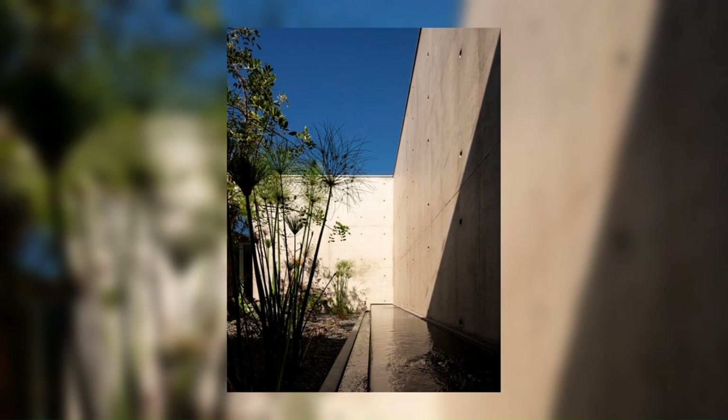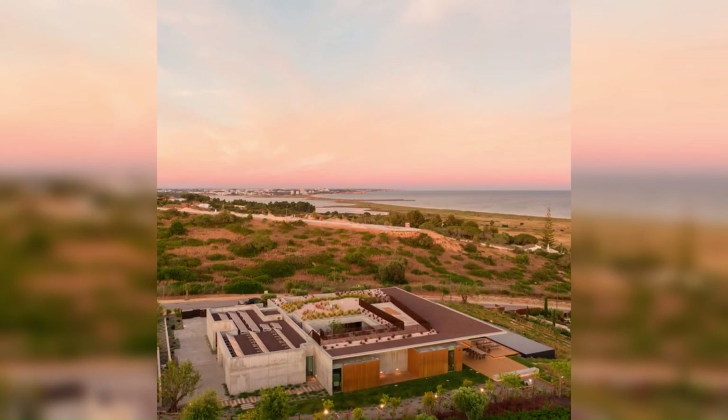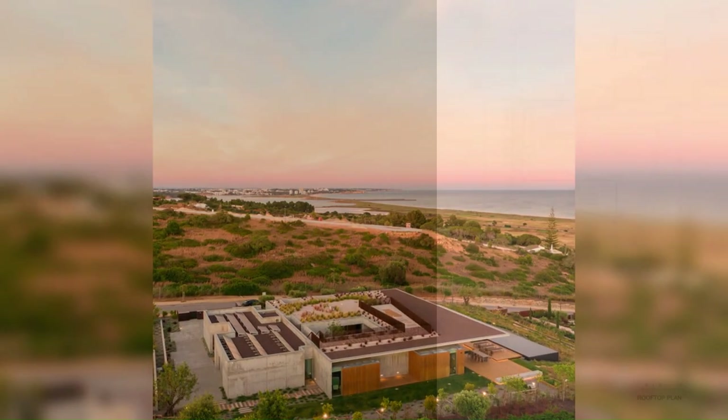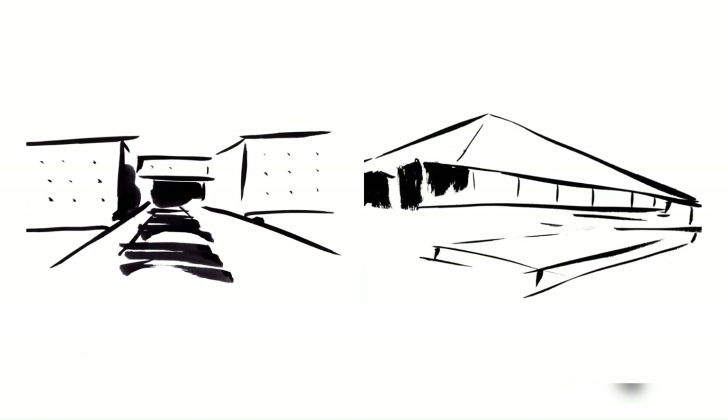Here, there are intimate and snug corners and other areas with breathtaking views. Concrete volumes are cut out to create a path. A shaft of light from the west points to an imposing door in solid wood, through which the entrance is made, next to the patio, the center of the house, marked by a carob tree.